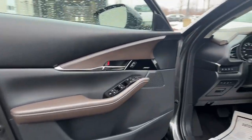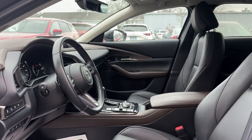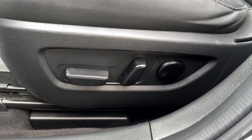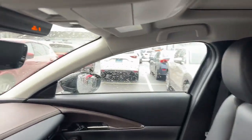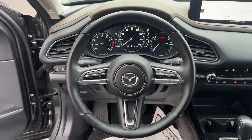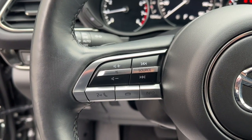The following are some of this vehicle's highlighted options: navigation system, keyless entry, satellite radio, sunroof, alarm, heated front seat, dual zone AC, rear spoiler, stability control, and leather steering wheel.